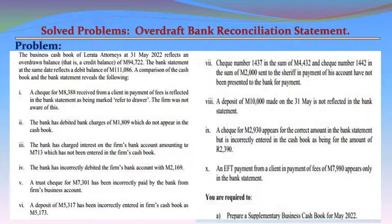Item 6: A deposit of M5,317 has been incorrectly entered in the firm's cash book as M5,173. Item 7: Check number 1437 in the sum of M2,000 sent to the sheriff in payment of his account has not been presented to the bank for payment. Item 8: A deposit of M10,000 made on 31 May is not reflected in the bank statement.